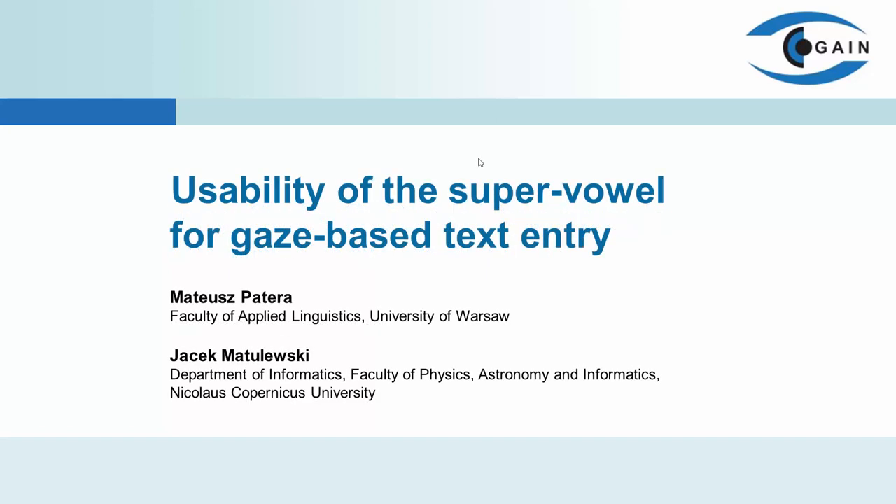My name is Jacek Matulewski and I will present the results of the experiment performed together with Mateusz Patera on the Gaze Text Entry System, modified by the use of SuperVowel.